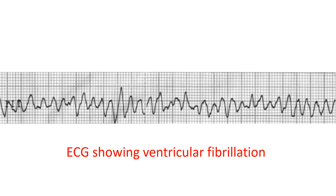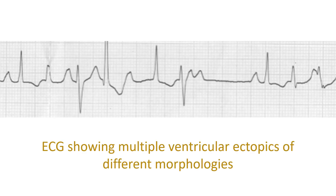In such situations, it is a retrospective review of Holter data. This ECG shows multiple ventricular ectopics of different morphologies, showing a high irritability of the ventricles. The risk for development of sustained ventricular tachycardia and sometimes ventricular fibrillation is high. Ventricular tachycardia, if it occurs in this scenario, could be fast polymorphic ventricular tachycardia known as torsades de pointes.